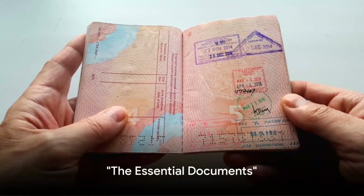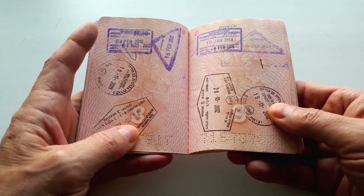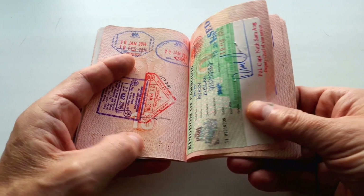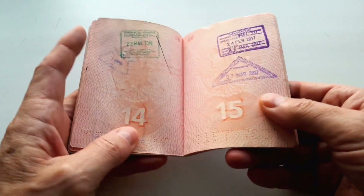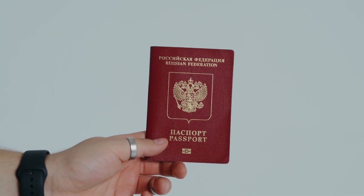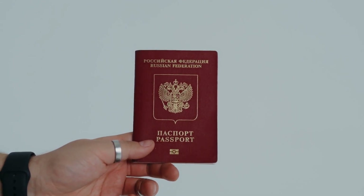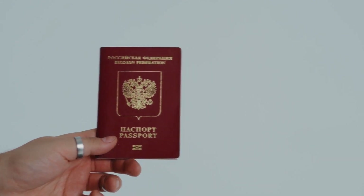First things first, let's talk about the most important items: your documents. It's not just about having them, it's about having the right ones. Your passport, visa, ID, and flight tickets are your keys to the world. They're your identity, your permission, your ticket to ride. And don't forget about travel insurance — it's your safety net, there to catch you when life throws a curveball.